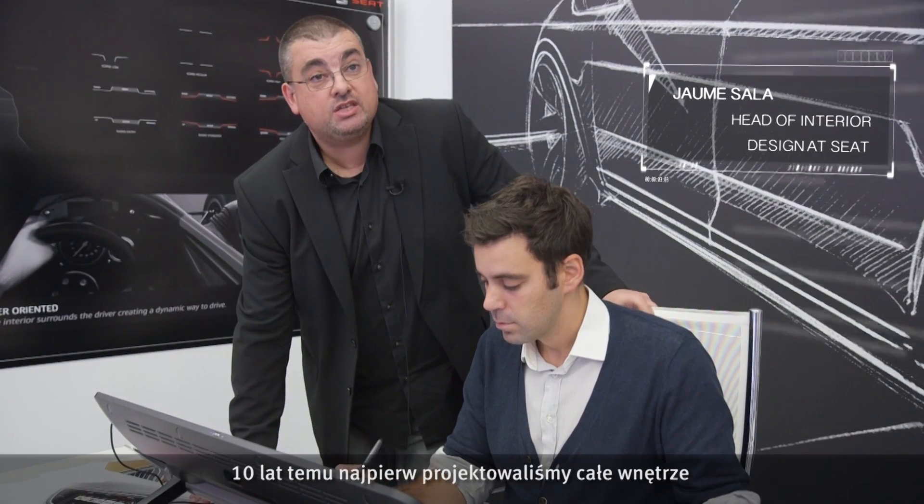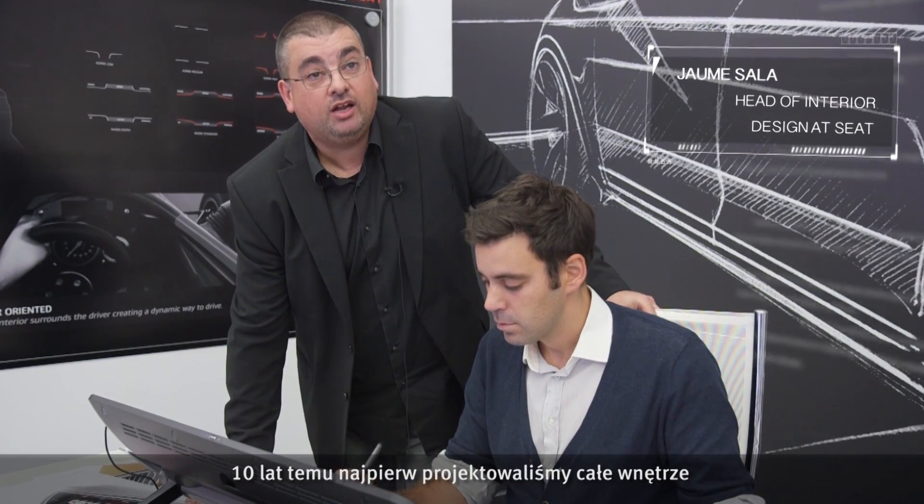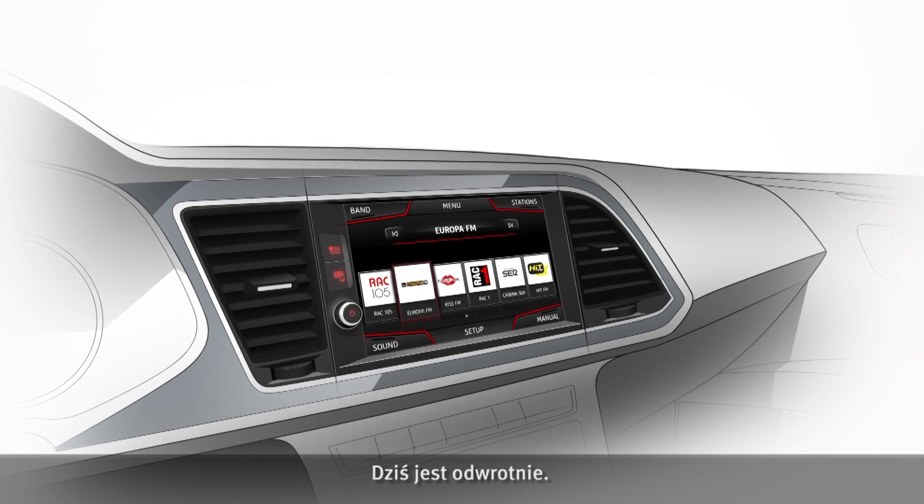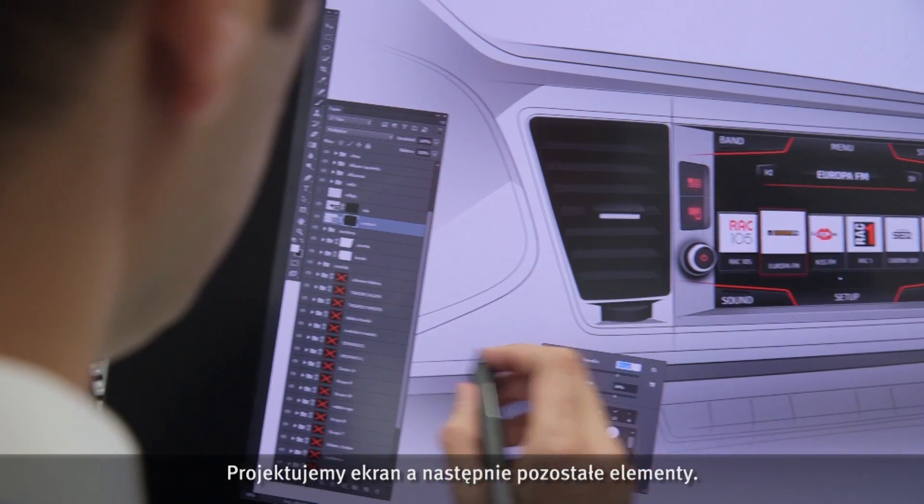The screens did a revolution in the interior of the car. Ten years ago, we just designed the complete interior and at the end we put the screens. Now we really design around the screen. First we put the screen and then the rest.